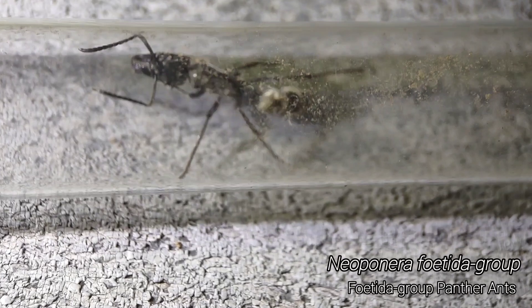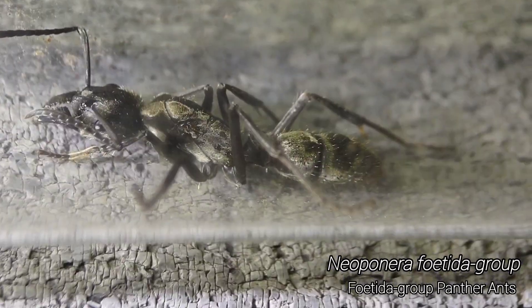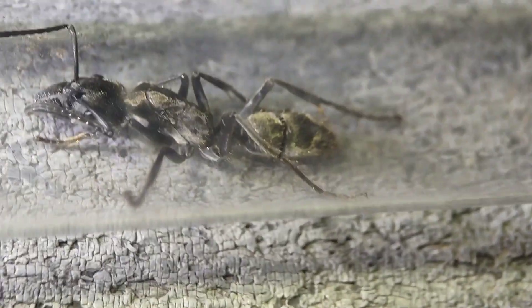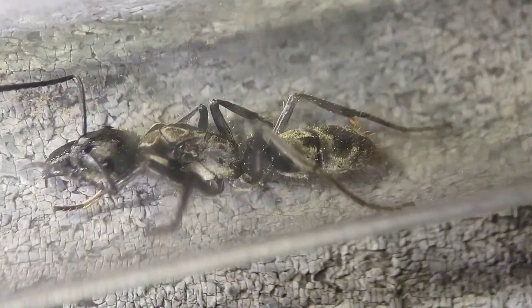We found this golden Neoponera queen wandering around. See the wing scars there — that's an incredible find. These golden Neoponera, I mean we've got some of the small golden Neoponera, but this one is just a monster queen.